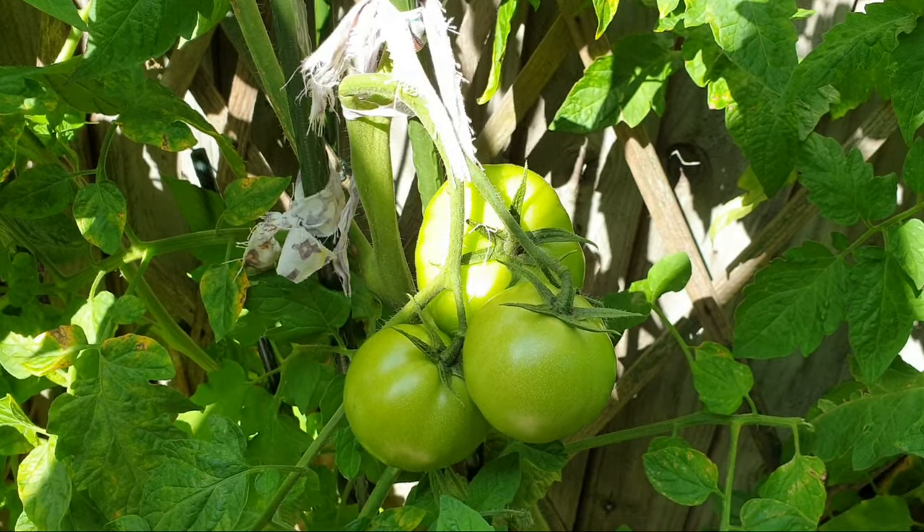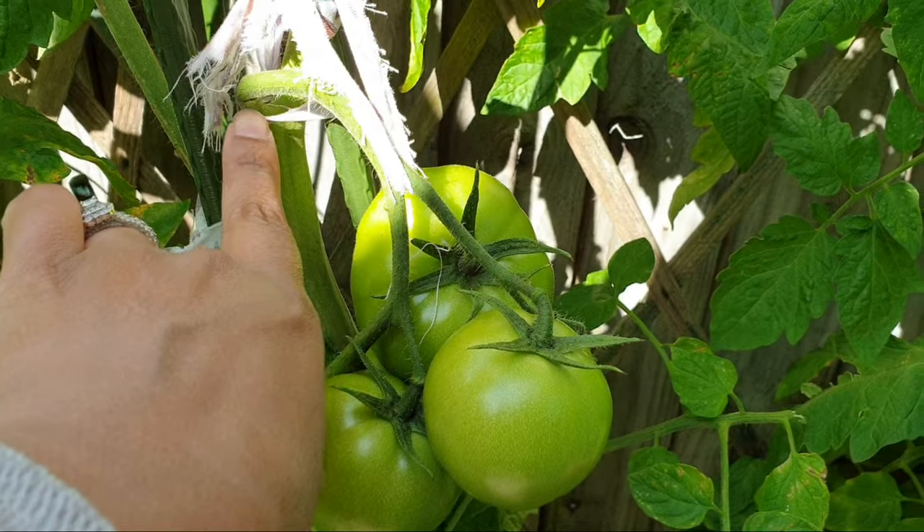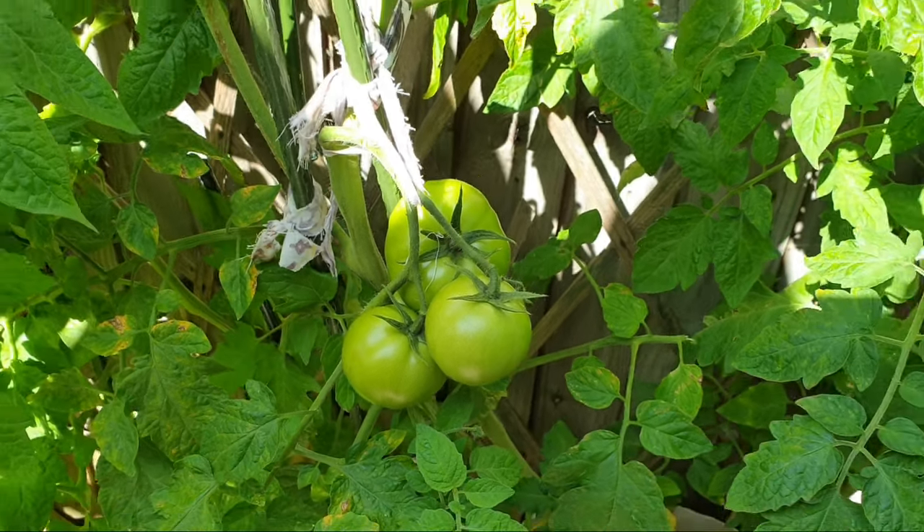We had to tie this one up because the tomatoes made it so heavy it literally broke just there, so we've tied it up to keep it upright.